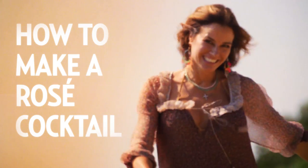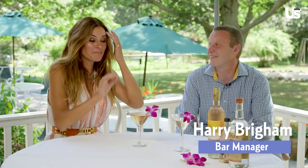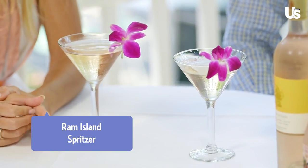So it's naked? It's naked when it's juiced. I'm with the bar manager here at the Rams Head Inn, and this is Harry. He has made an amazing cocktail. What's it called? We call this the Ram Island Spritzer. It's our take on a white wine spritzer.